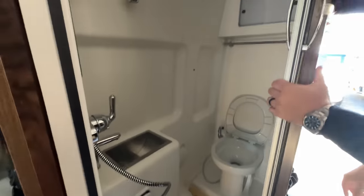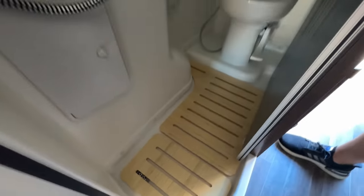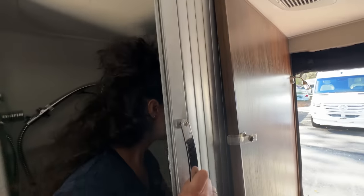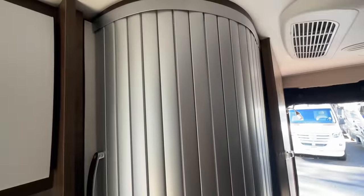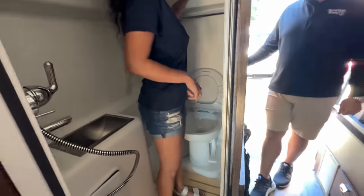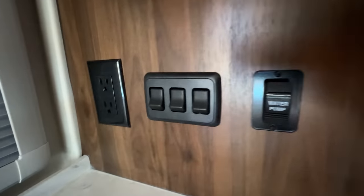Then you have your full-size bathroom with a sink, a little mirror, and a shower — really nice and sharp looking, great fit and finish. There's also a little mirror inside. Plenty of room — even enough to dance! There's a vent, a light, a little compartment in the back, and it's very spacious.